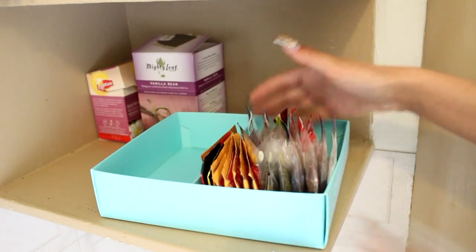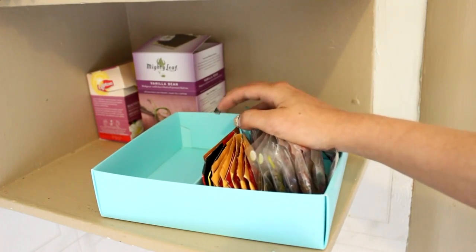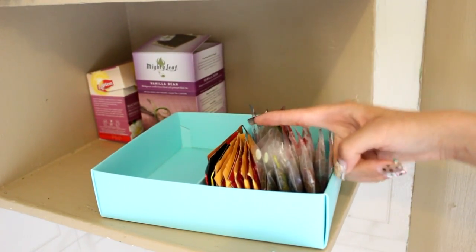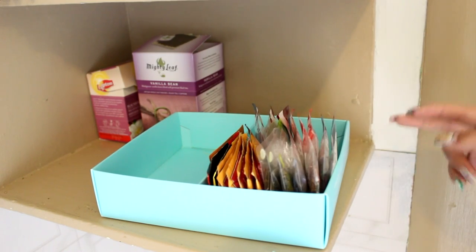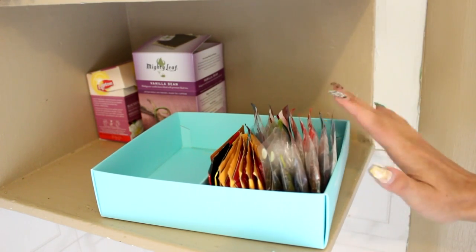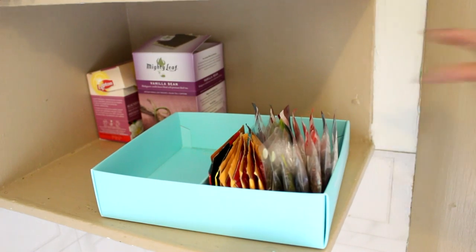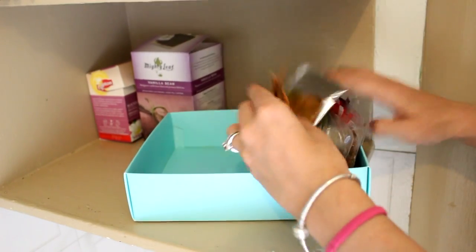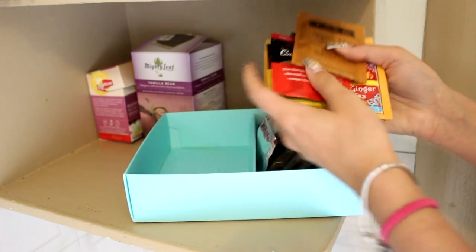Now for the individual packets — let me tell you why I have so many. My dad! Whenever he stays in a hotel, goes on vacation, or is at a meeting where there are teabags, he brings them back for me. So mostly all of these are from my dad because he knows I love tea. Let's go through them quickly since they're fairly similar.